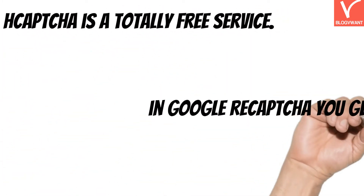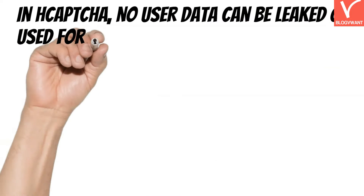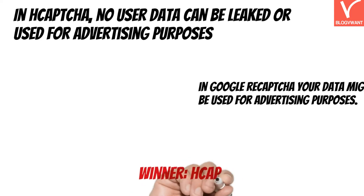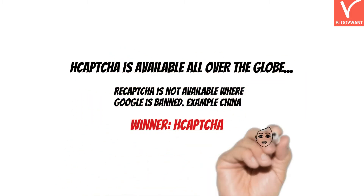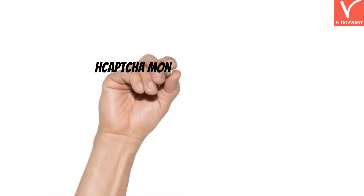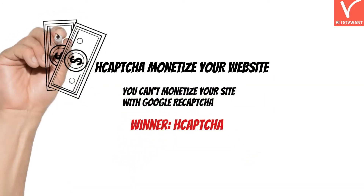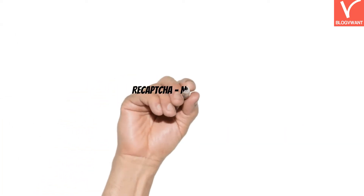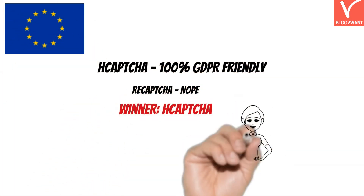Some of the main points include price — H-Captcha is a totally free service whereas Google reCAPTCHA gives you only 100k captcha requests. Then privacy: in H-Captcha no user data can be leaked or used for advertising purposes, whereas in Google reCAPTCHA your data might be used for advertising. H-Captcha is available all over the globe, but Google reCAPTCHA is not available where Google is banned. With H-Captcha you can monetize your website and earn money based on the number of captcha challenges solved, a feature not available in Google reCAPTCHA. Finally, H-Captcha is 100% GDPR friendly, whereas you will find a lot of conflicts with reCAPTCHA regarding GDPR.